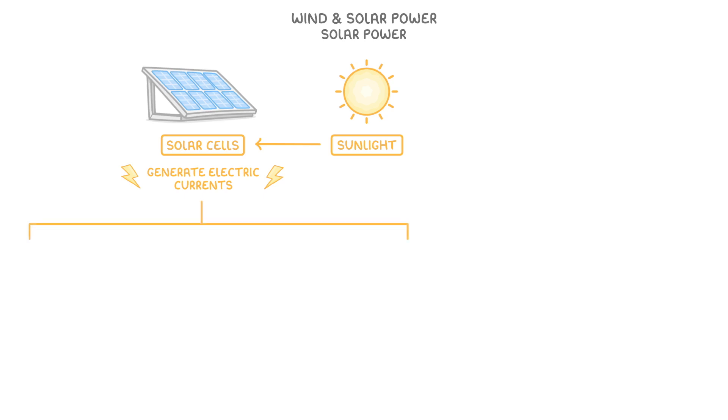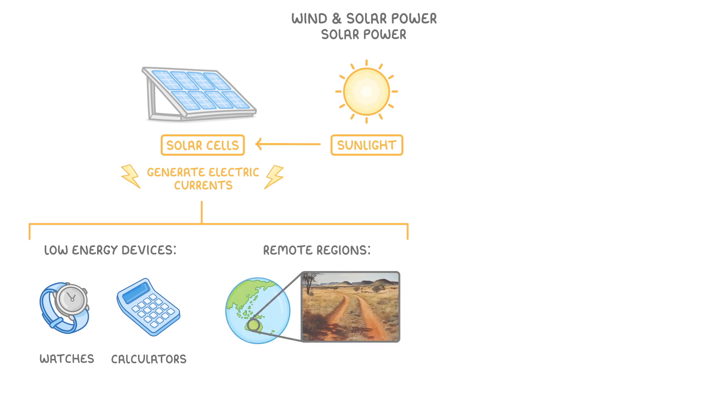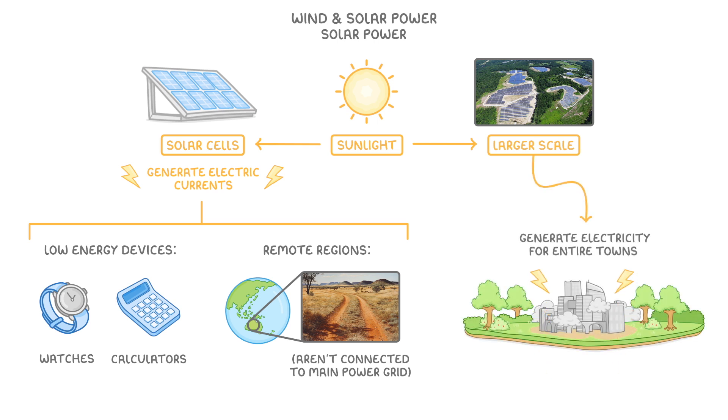Two places they work really well are in low energy devices, like watches and calculators, so that we don't have to replace batteries, and in remote regions, like the Australian Outback, which aren't connected to the main power grid. However, most solar energy is now being used on a much larger scale, to generate electricity for entire towns.